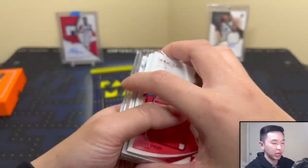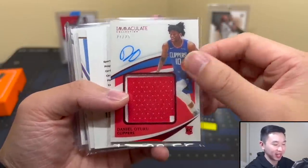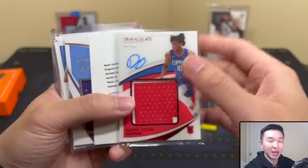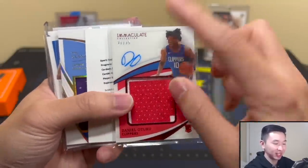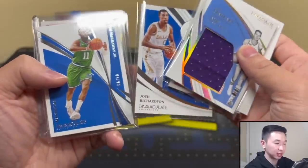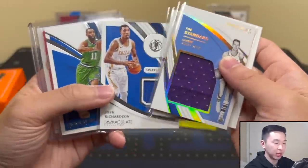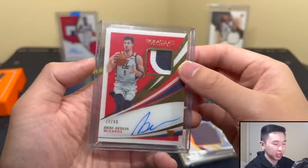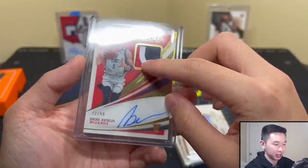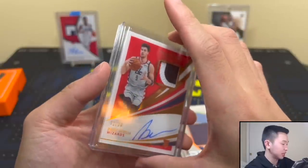Alright, let's do the recap. Daniel Oturu to 25 — he got signed, took a 10-day with some team. Richard Jefferson patch auto — not too bad. Jerry West jersey card — pretty nice. Josh Richardson jersey card and Tim Hardaway Jr. with the Mavs team logo. We did get a decent card to close it out: 72 of 99, true RPA of Denny Avdia. Hopefully he can do some great things — definitely a card I want to keep if he becomes really good.